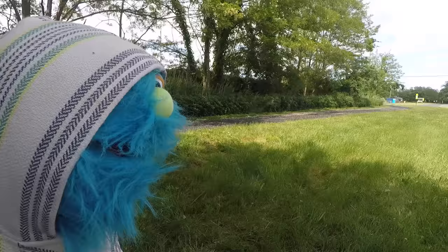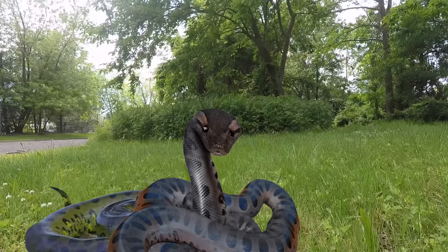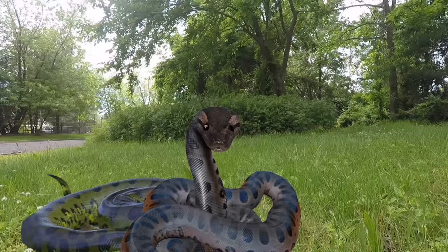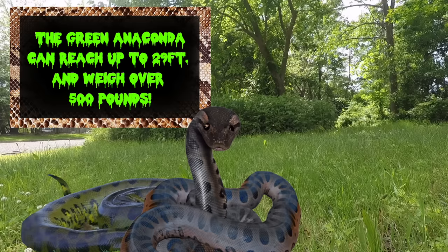What makes you think it's a girl? Anaconda — Anna is a girl's name. I'm a green anaconda. I'm one of the biggest snakes in the world. I can reach up to 29 feet and weigh over 500 pounds. That's almost as long as a telephone pole and as heavy as 30 bowling balls.